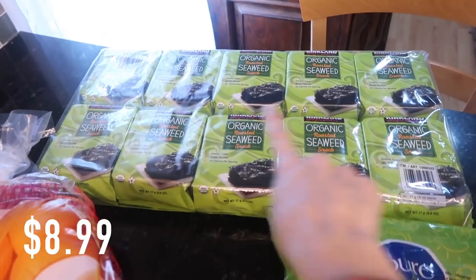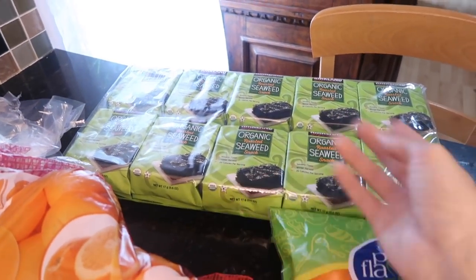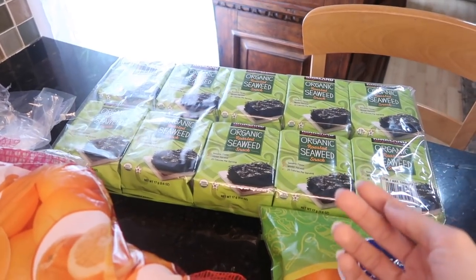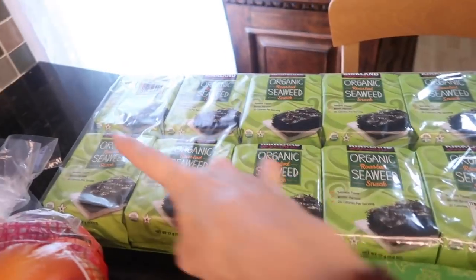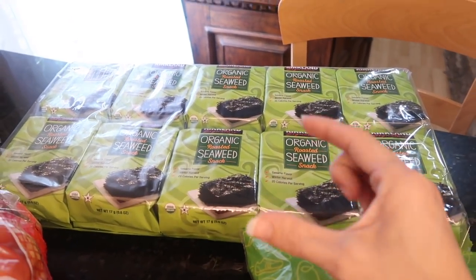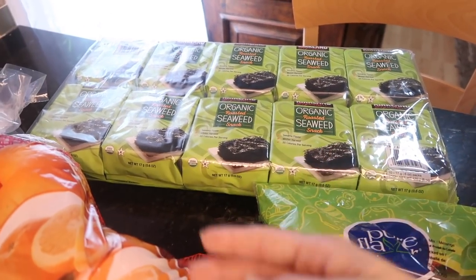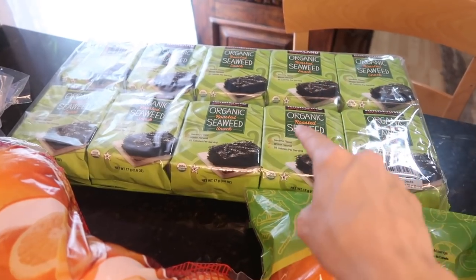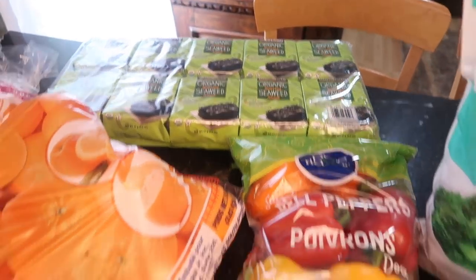I also got a bunch of seaweed. Previously I've said the seaweed costs so much compared to oriental markets, but it's $8 for all of these and when you open it up it's packed — there's so much in there. Instead of my kids opening three packs of the normal size, they open one of these and they're good. So it's worth the money.